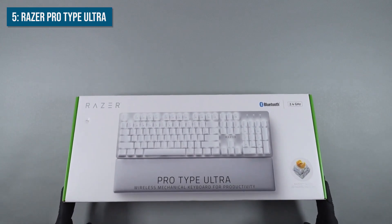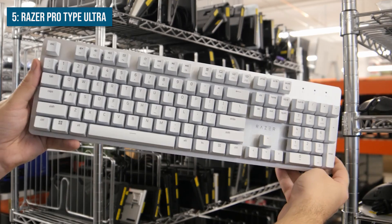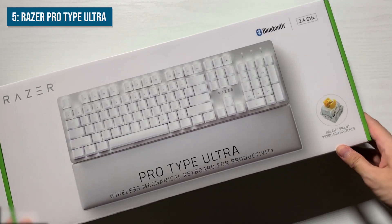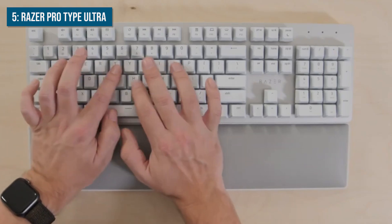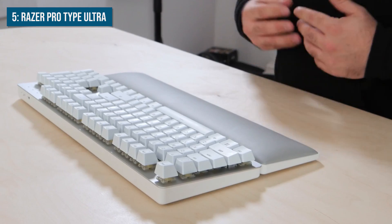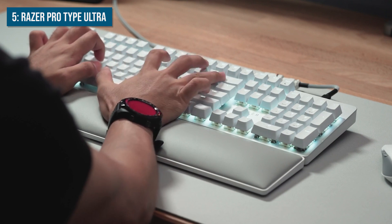Kicking off our list at number 5 is the Razer Pro Type Ultra. Razer is, of course, an extremely popular brand among gamers and known for their high-end gaming peripherals, but in recent years they've also started making products aimed more at programmers, creatives and professionals. The Razer Pro Type Ultra is an excellent full-sized keyboard option for coders who rely on having a number pad and want all keys easily accessible. It has a slim, minimalist design with corners that look sleek and modern on any desk setup. The keyboard is crafted from durable aluminum for a high-quality feel.